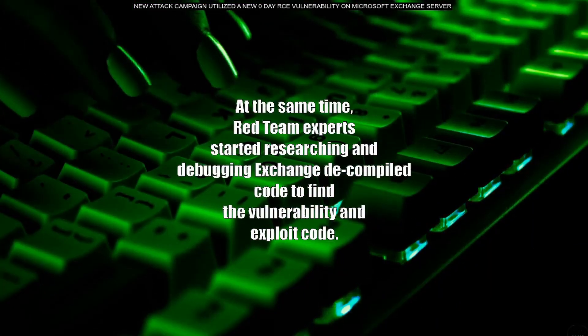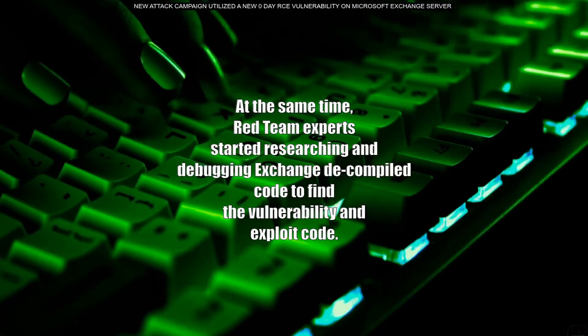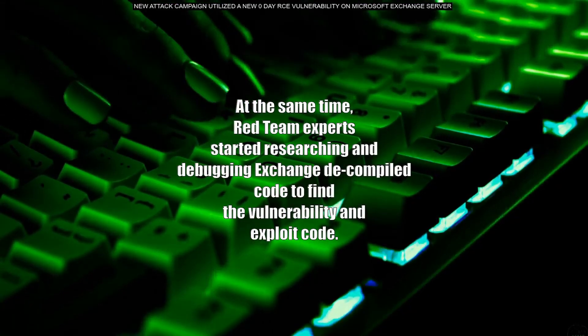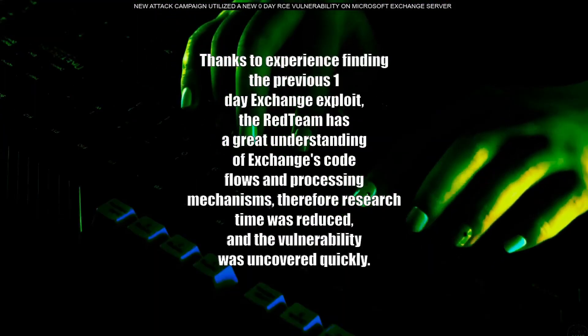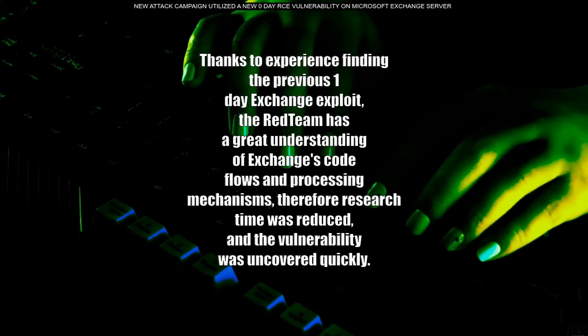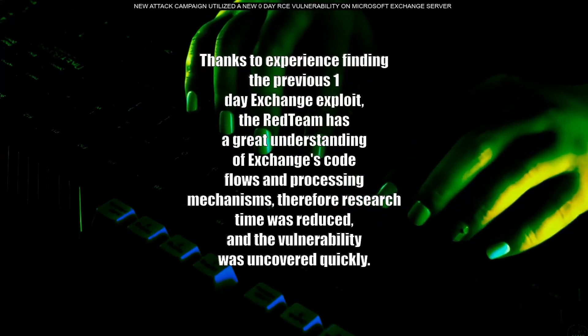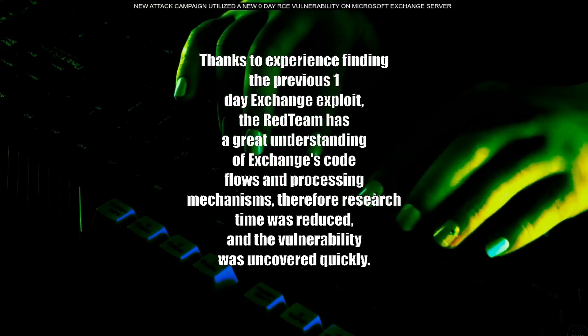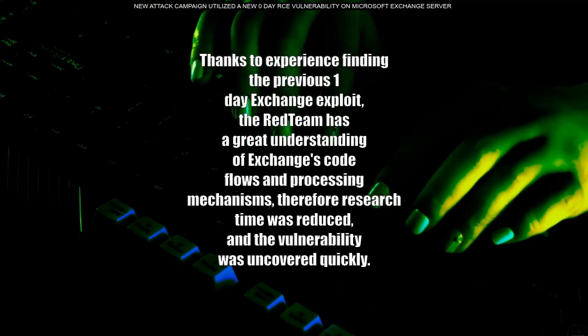At the same time, red team experts started researching and debugging Exchange compiled code to find the vulnerability and exploit code. Thanks to experience finding the previous one-day Exchange exploit, the red team had a great understanding of Exchange's code flows and processing mechanisms, so research time was reduced and the vulnerability was uncovered quickly.